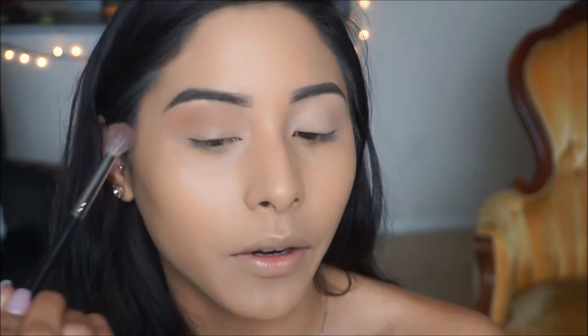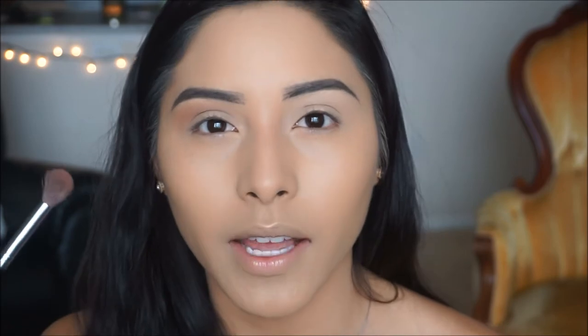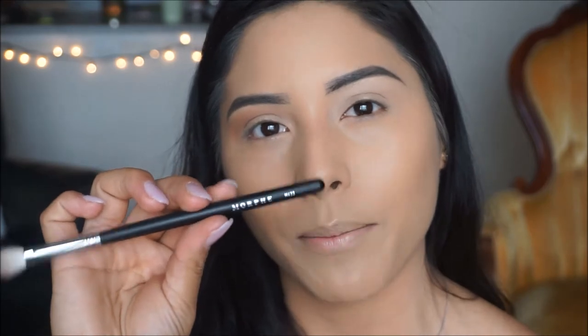When blending this out I'm flicking it outward because I want to give myself a little bit of a cat eye look, since we're doing an intense smoky sultry eye look. Continue to build that color up until you have the intensity that you want. The next color I'm taking is Cocoa Truffle from the palette — it's a deeper brown — and I'm applying it just below the transition shade to deepen up the crease. The brush I'm using is the Morphe M433.